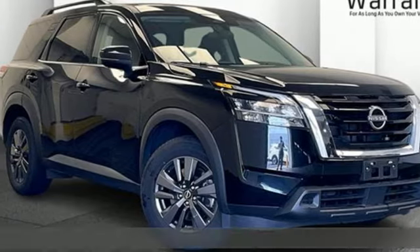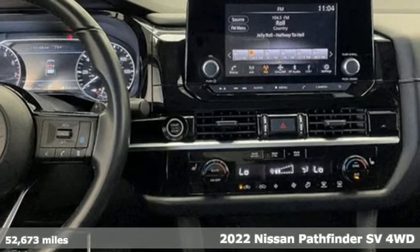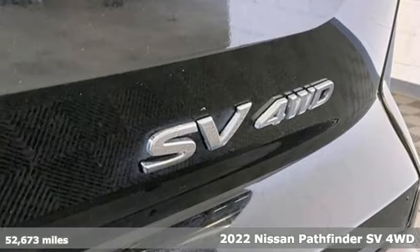Here's a 2022 Nissan Pathfinder. Whether it's conquering your next big adventure or your next busy day, Pathfinder is ready.